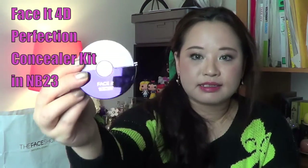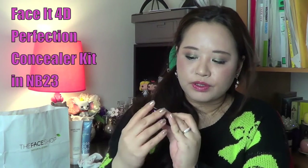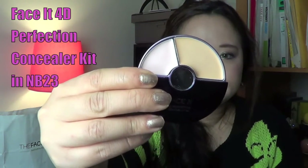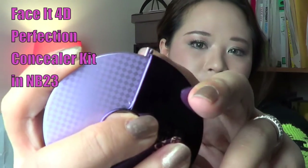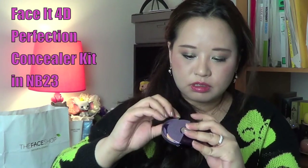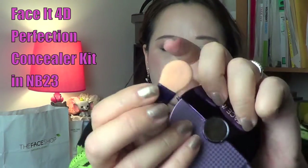Next I wanted to show you the Face It 4D Perfection Concealer Kit. Nice packaging — you open it like this to reveal two concealers. On the side there are two little nibs, then you take the other one out and it reveals the brush. I think the brush is actually quite good; it's a very different shape and fits really nicely under the eyes.